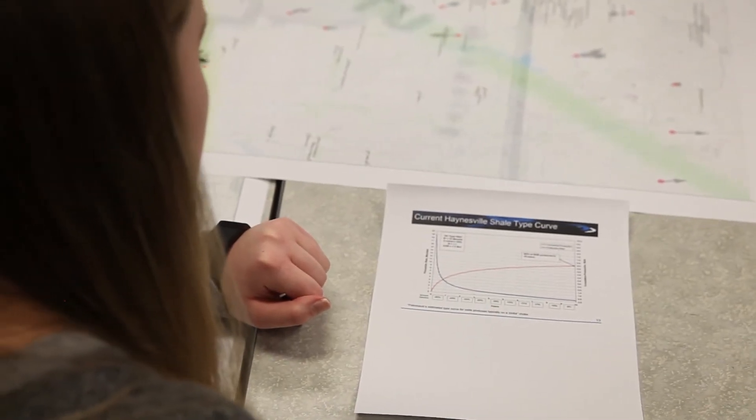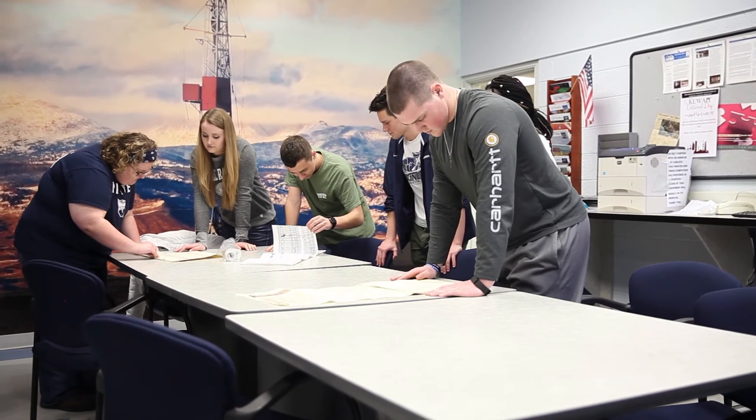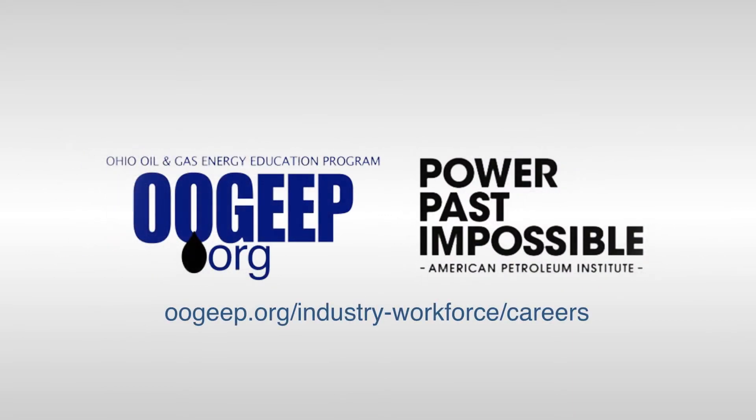To get started, you will need a bachelor's degree or higher in petroleum engineering or another engineering discipline. With additional experience, you can work towards one of the highest paying and most challenging careers in the natural gas and oil industry. If you want to learn more about becoming a petroleum engineer, drilling engineer, completions engineer, production engineer, or reservoir engineer, talk to your school or career counselor, or visit the career and workforce section at ujeep.org.